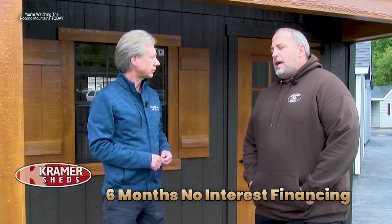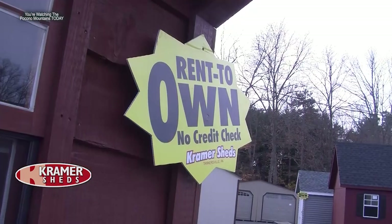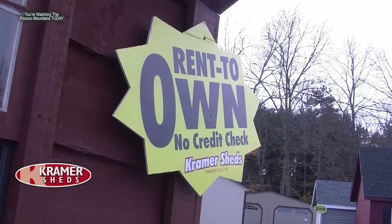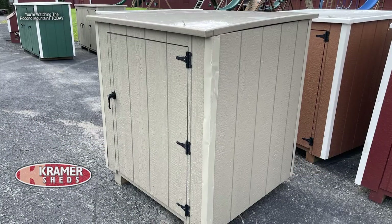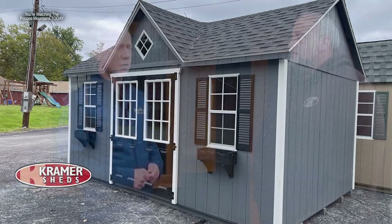They also have financing options — Wells Fargo offering six months no interest, and a rent-to-own program. Rent to own is a great opportunity to make low monthly payments toward a garage, shed, gazebo, or play set. If you don't have all the money up front, you can break it down into low monthly payments and pay it off at any time.